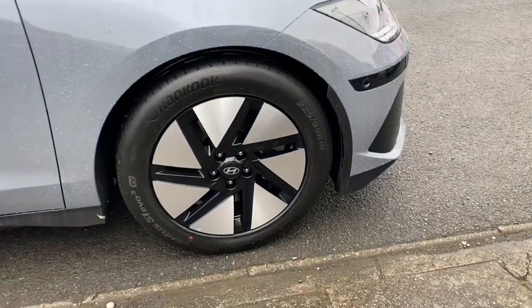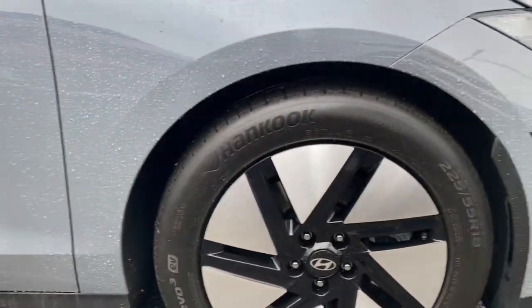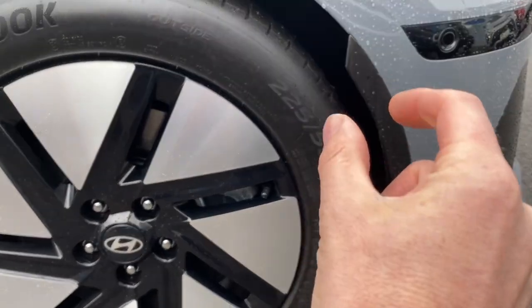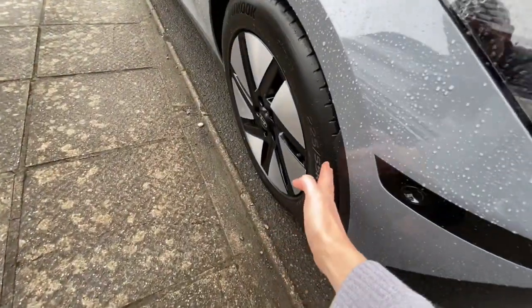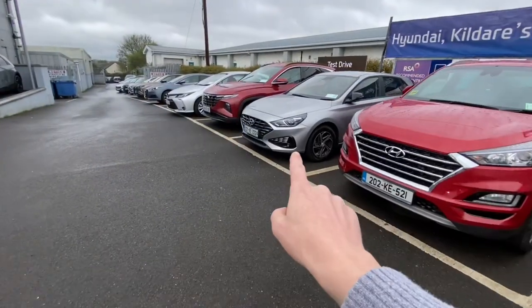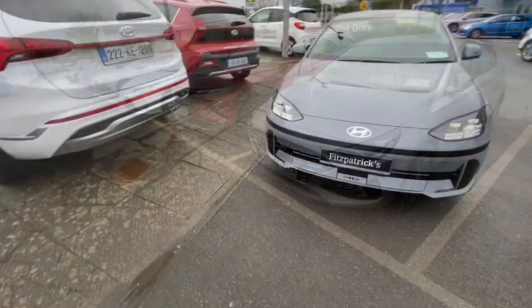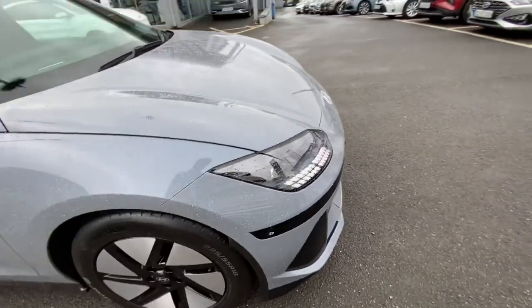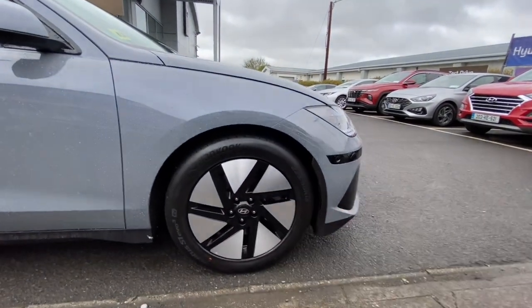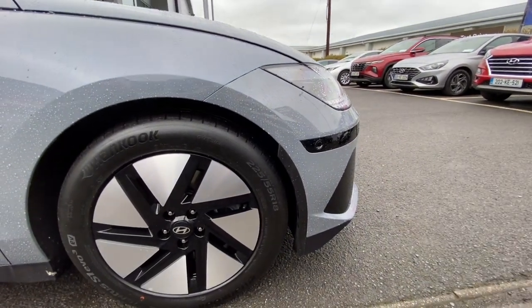A neat thing on the front of the car — it has wheel arch gap reducers. There's a reduced gap between the wheel and the front bumper, which prevents air travelling into the wheel arch. The front end has quite a short overhang compared to something like an i30, Tucson, or Toyota Corolla. Having that wheel gap reducer is actually the same effect as having a longer bumper breaking the air further out front — it has a similar effect in the wind tunnel.